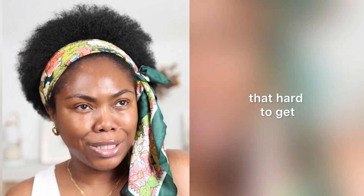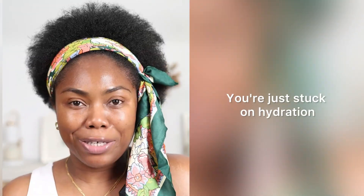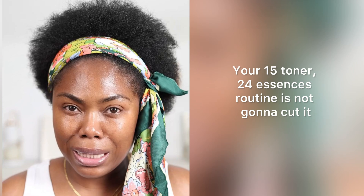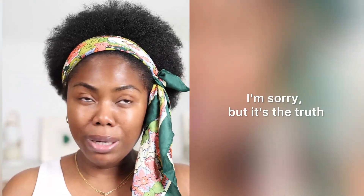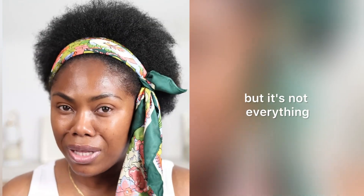Do you know it's not that hard to get that glowy, radiant, glass-like looking skin? It's not. You're just stuck on hydration. Your 15 toner, 24 essences routine is not gonna cut it. I'm sorry, but it's the truth. Don't get me wrong — hydration is part of it, but it's not everything.